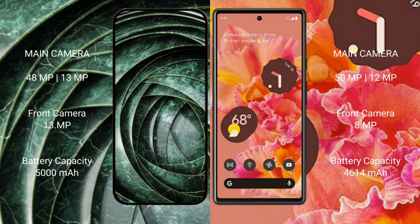The Google Pixel 9a features a rear dual-camera setup with a 48MP main camera and a 13MP ultrawide, along with a 13MP front camera.